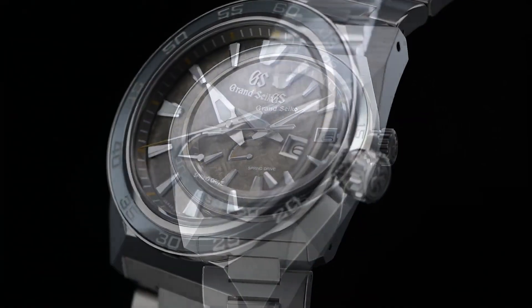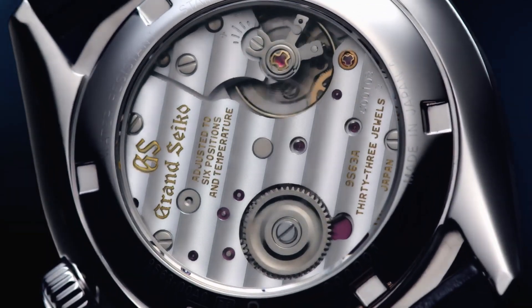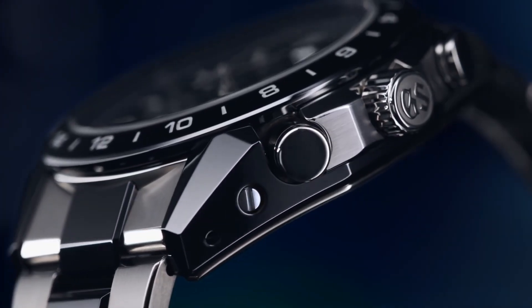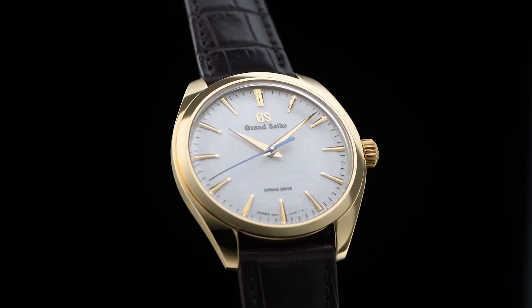Welcome to my channel Proper Watches. If you are looking for the best new Grand Seiko watches based on specifications, you are in the right place. I included all the links in the video description below. Now, let's get started.